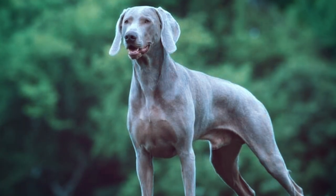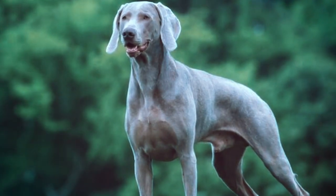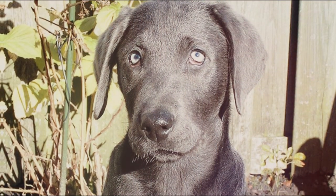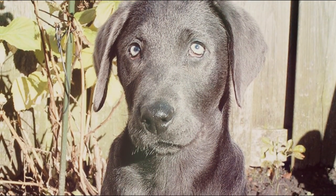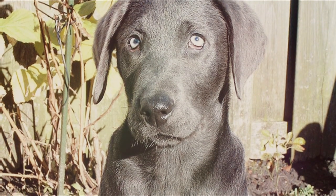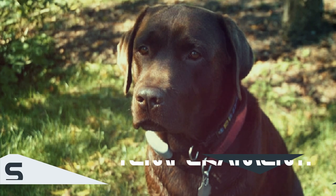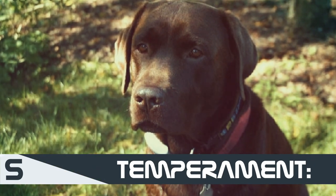Next, we'll look at lifespan. On average, a Labrador Retriever can live anywhere from 10 to 14 years. Charcoal labs shown to have a good diet, exercise, and a good family life can even live up to 15 to 16 years. Similarly, the silver lab has a lifespan of anywhere from 10 to 15 years.